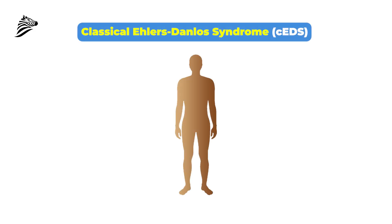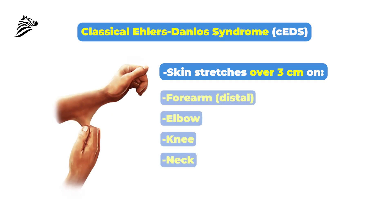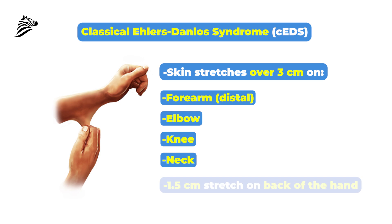For the classical type of Ehlers-Danlos syndrome, we look for extensibility of the skin of more than three centimeters on the distal forearm, the elbow, or at the knees and the neck. We can also see 1.5 centimeter hyperextensibility on the back of the hand. So we look at how much stretch there is on the skin of the hand, the distal forearm, the elbow, the knee, and the neck.